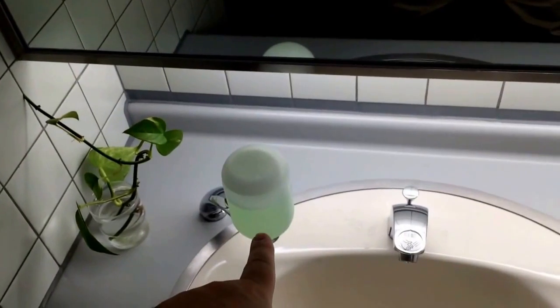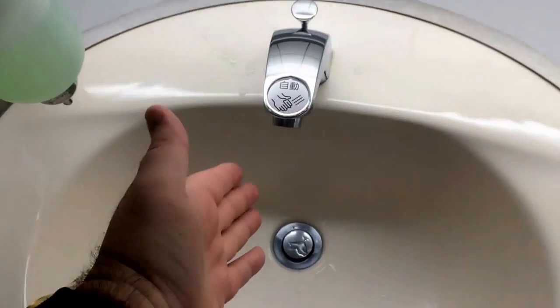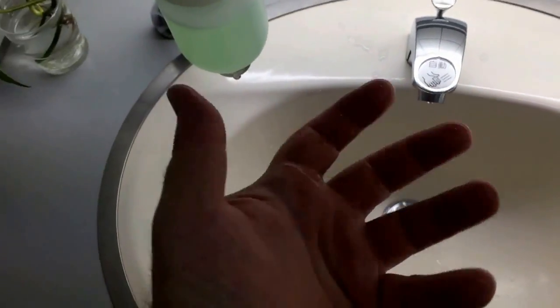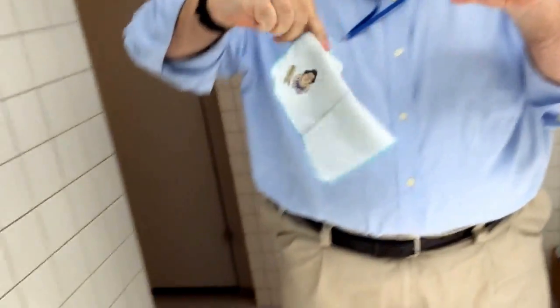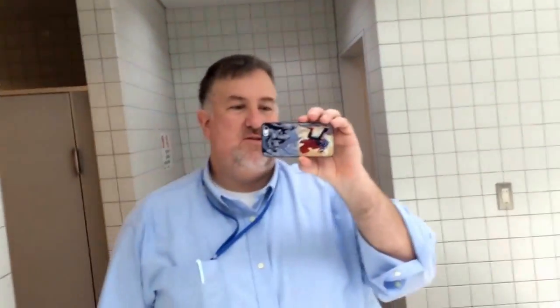So you see we have soap, automatic faucet — oh, my hand's wet. What do I do? Oh wait, is there a paper towel? Oh, there's a plant. There's no paper towel. There's no paper towel ever in Japanese bathrooms, no matter where you go. So you have to have like a hand towel. This one happens to have a sumo wrestler on it. You have to keep one of those ready in your pocket to dry your hands after you use the restroom.